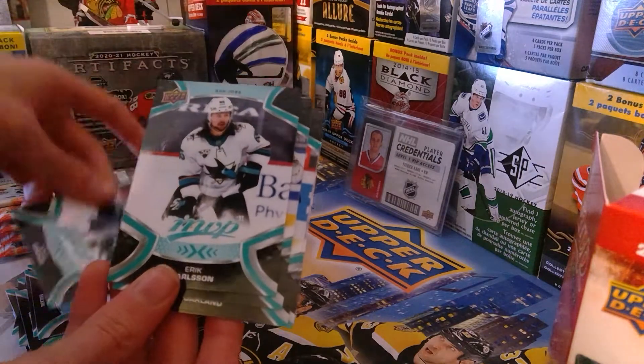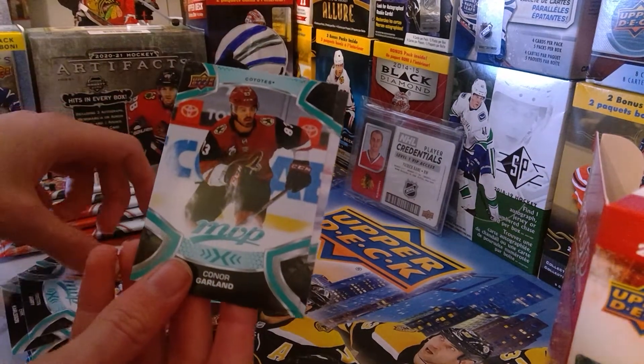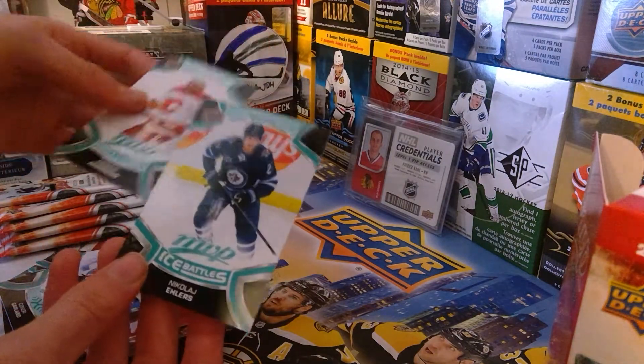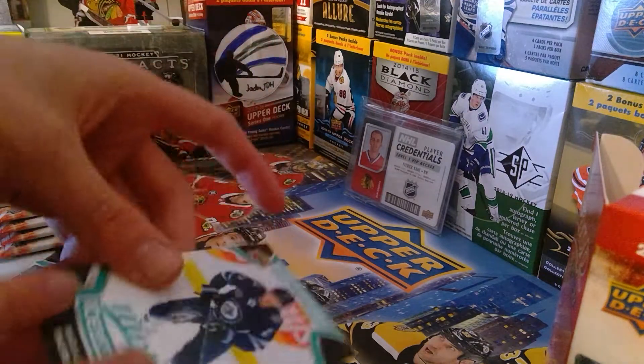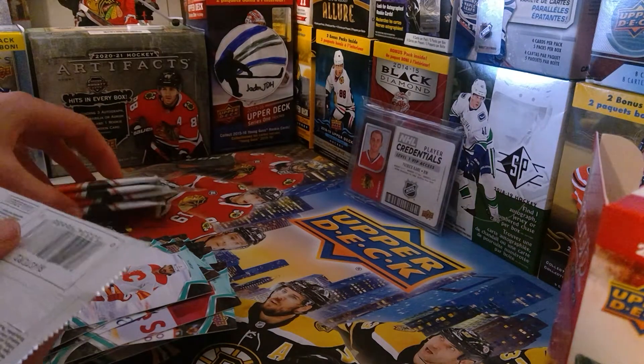Kyle Connor, Erik Karlsson, Kristopher Letang, Connor Carrick, Rasmus Andersson, it's a nice normal card, and Nikolai Ehlers — 85. How many packs left? Five packs left.